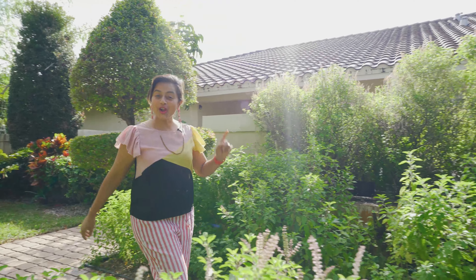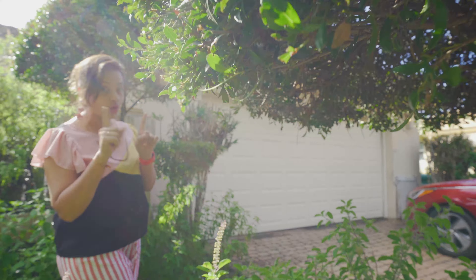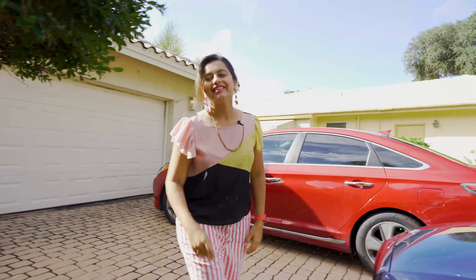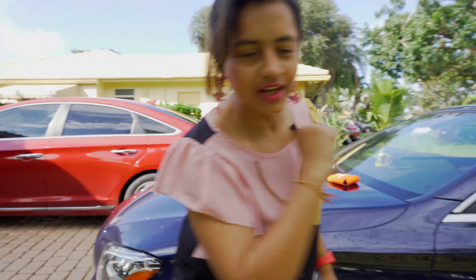In today's video we are going to go around some of the affordable beach condos you can buy in Fort Lauderdale. We just bought some today, so I'm going to show you how those condos look. Let's start our journey right now.